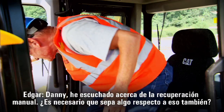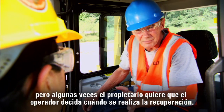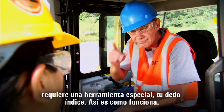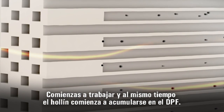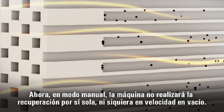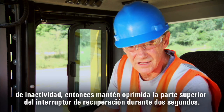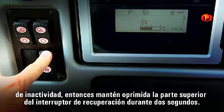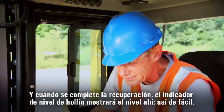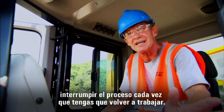I've heard of manual regeneration — do I need to know about that too? CAT machines run in automatic mode, but sometimes the owner wants the operator to decide when to regenerate. Manual mode is almost as simple as automatic mode, except it takes one special tool: your index finger. In manual mode, the machine will not regenerate on its own, not even at idle — it's up to you. Whenever the soot level gets above 15% and you find yourself with an idle opportunity, press and hold the top of the regeneration switch for two seconds. A light tells you it's working, and when regeneration is complete, the soot level gauge shows it. Just like automatic regeneration, you can interrupt the process at any time to get back to work.